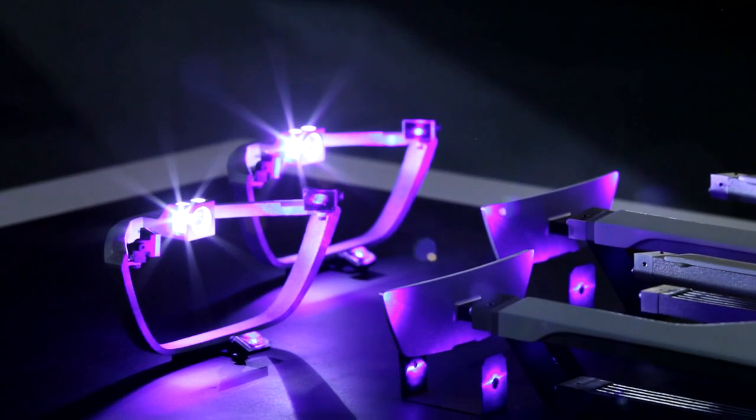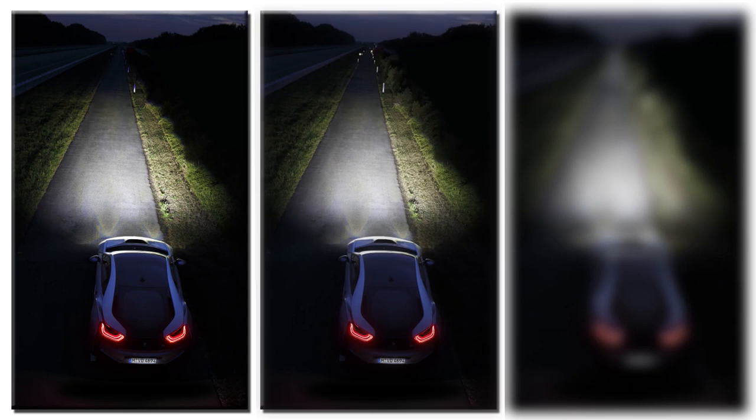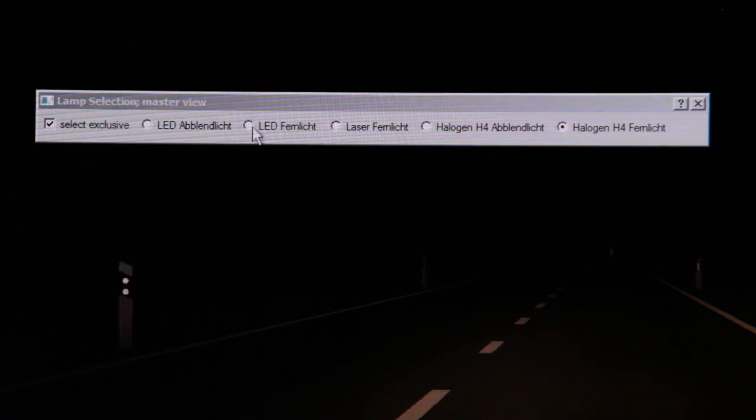Laser diodes are 100 times smaller than LED diodes. Their range, however, is with a distance of 600 meters almost double the size of a comparable LED headlight.